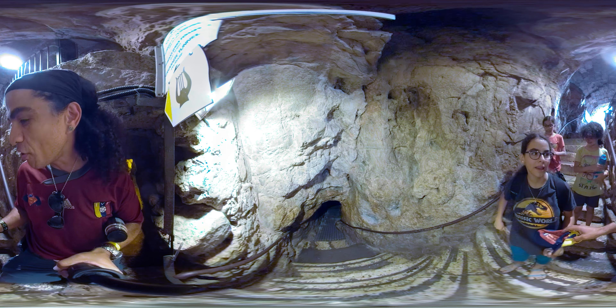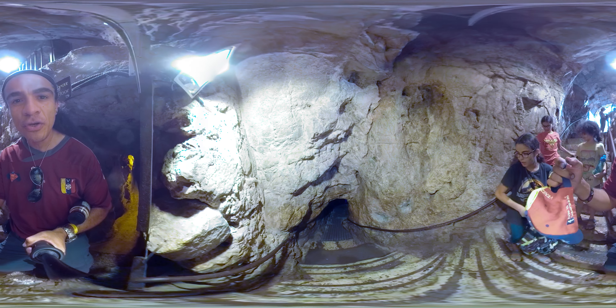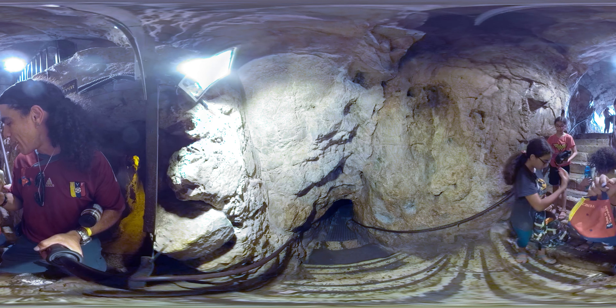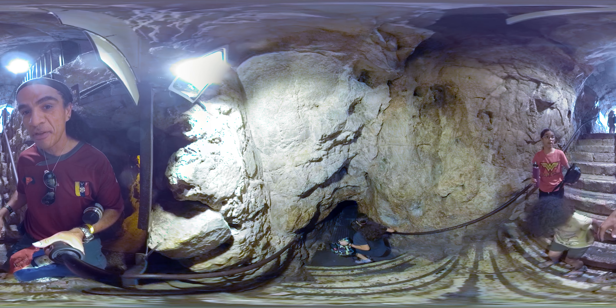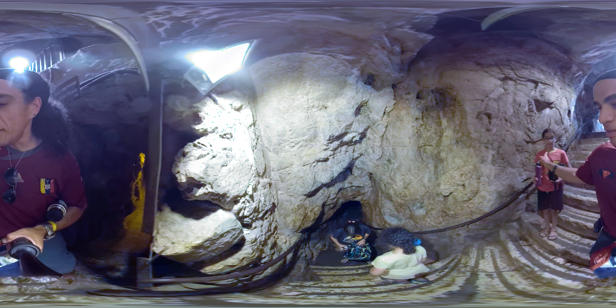Okay girls, I need to show my viewers the dry tunnel because it's pitch dark inside. I'll see you on the other side — have fun, bye!